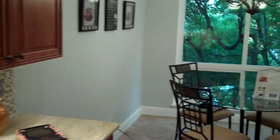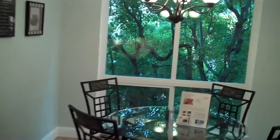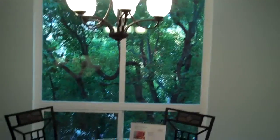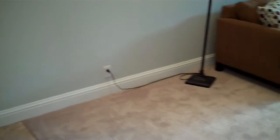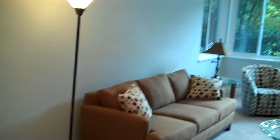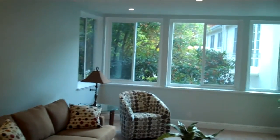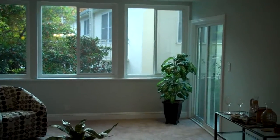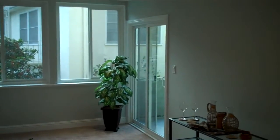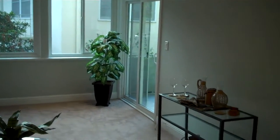That opens up to the eating area, nice and bright with a large window. The windows in the unit are completely redone, double-paned windows. The dining area opens to the living area, and you can see there's a lot of natural light.